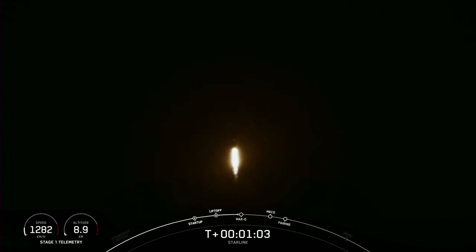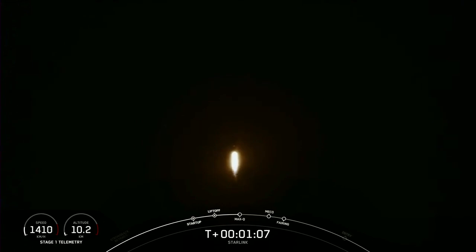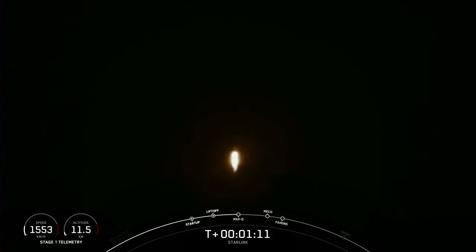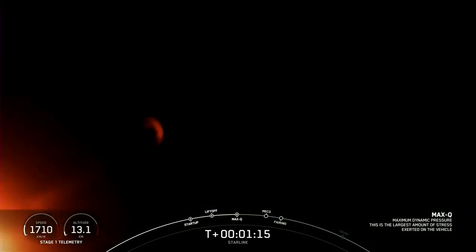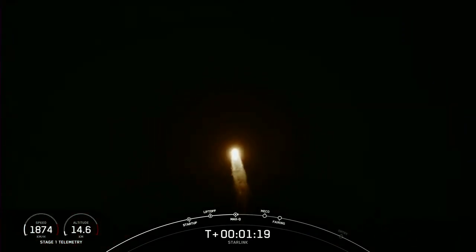Vehicle supersonic. That call-out tells us that the vehicle is traveling faster than the speed of sound. Max-Q — that's when the rocket experiences the greatest amount of external stresses as it ascends through the Earth's atmosphere.